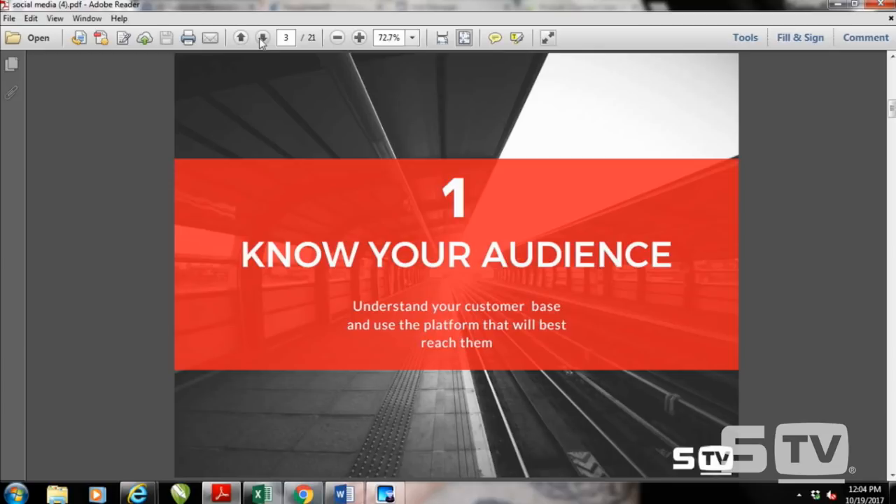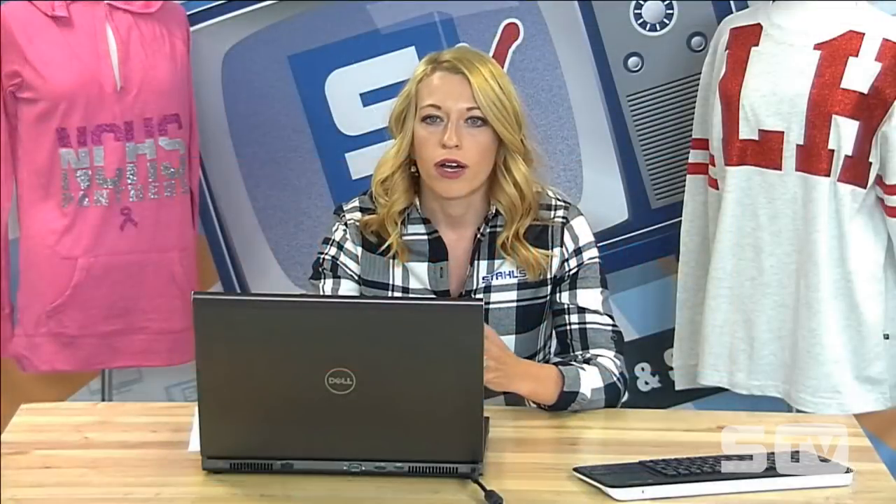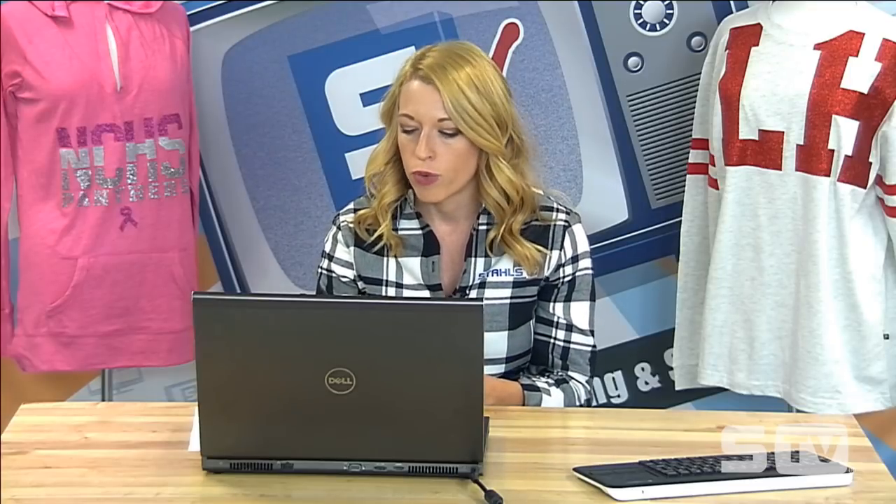Should you be on Facebook or Instagram, or both? That's important whenever you're deciding your sales strategy for different audiences. Are your customers teenagers or millennials utilizing Instagram more than Facebook? Are they parents — maybe selling children's apparel to mothers who are more active on Facebook? Or maybe you're selling to businesses where Facebook and Instagram aren't the right audience — maybe you want to be on LinkedIn. Really understand what platform you should be on and where to communicate to drive the most sales.